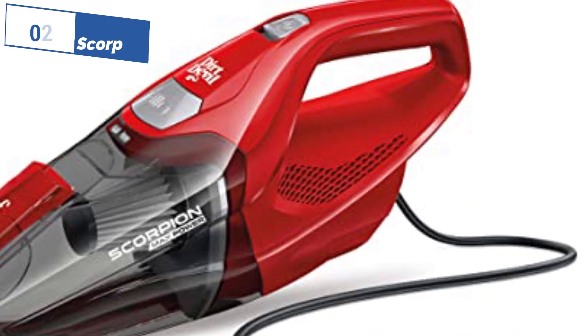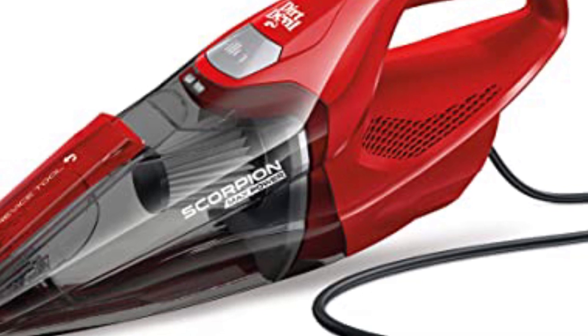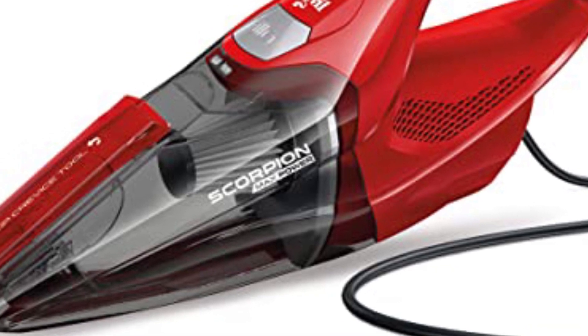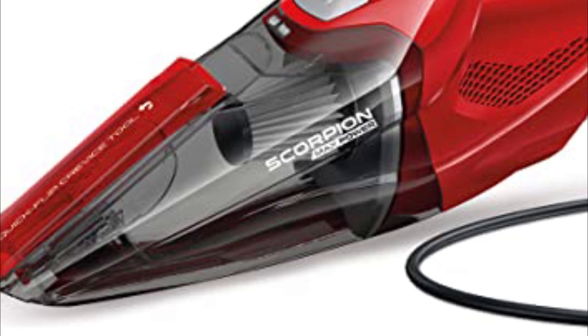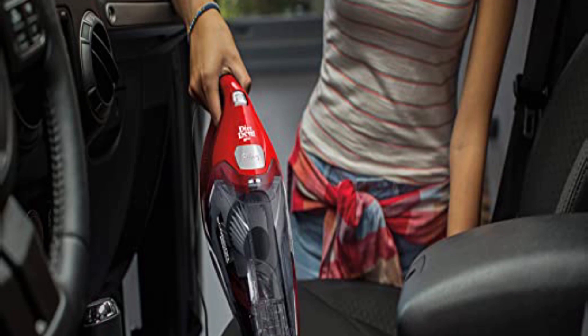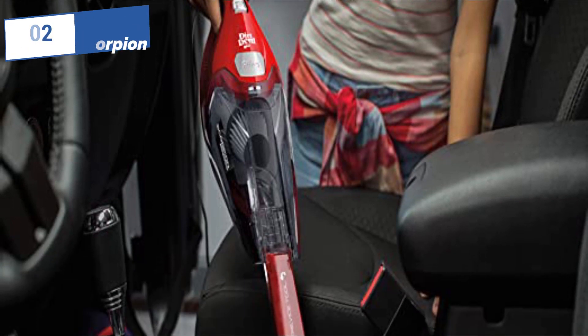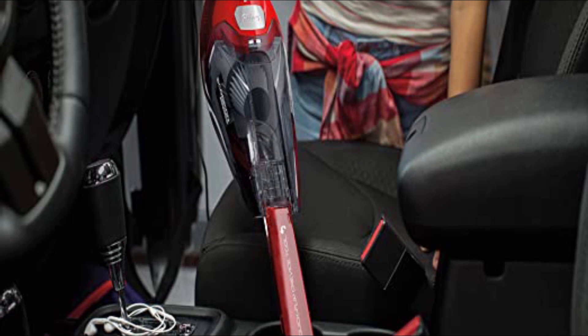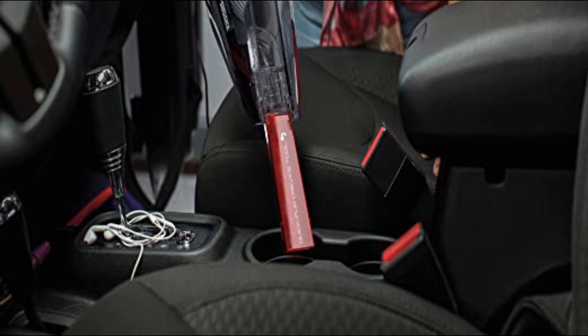Next, at number 2, we have the Dirt Devil Scorpion, known as the best premium and depth option available in 2023. Dirt Devil, a well-respected manufacturer, presents the Scorpion as its top handheld vacuum. It offers a cost-effective solution with strong suction power, making it a great option for cleaning cars and tackling light household chores. Its compact design allows for easy maneuverability, and it comes equipped with a quick-flip crevice tool, dust brush, and a 2.5-feet clip-on hose to reach tight spaces.